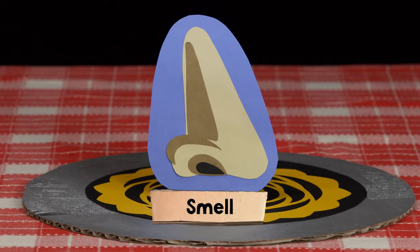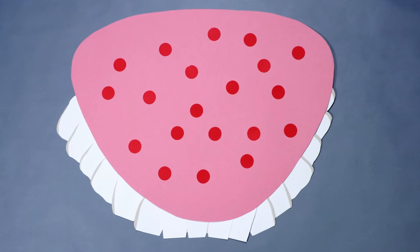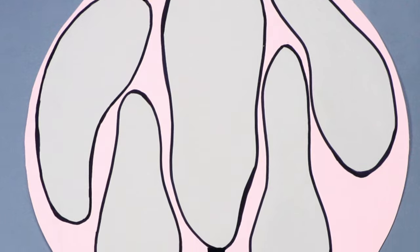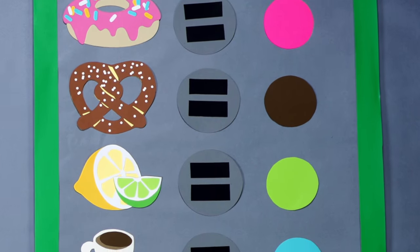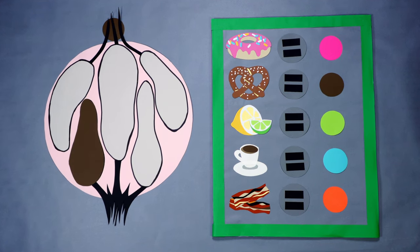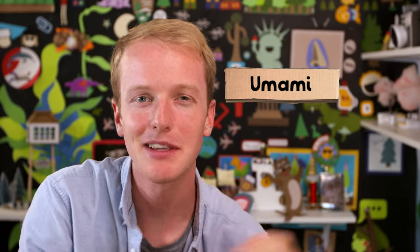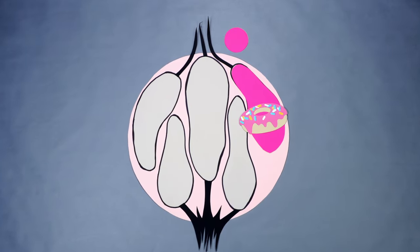Taste and smell are a little different. Our tongue is covered in a bunch of different taste buds. Each taste bud is made up of a bunch of different taste cells, and each of these cells recognizes one of the five major tastes we can detect: sweet cells, salty cells, sour cells, bitter cells, and umami cells. Umami is the fifth basic taste — it's more savory and meaty. Each taste bud can recognize each flavor.